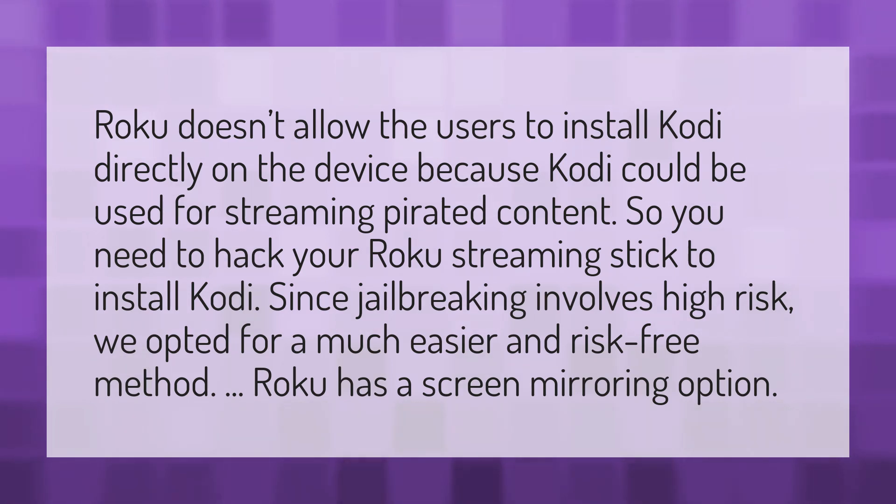Roku has a screen mirroring option, and that is the method we'll be using to get Kodi running on your device.